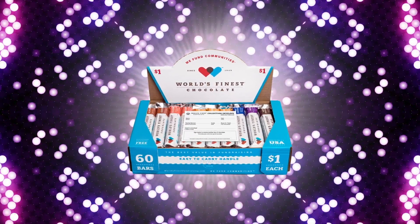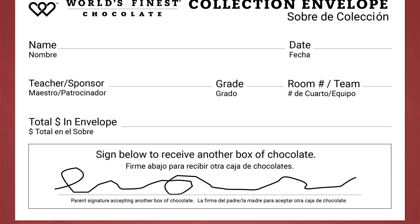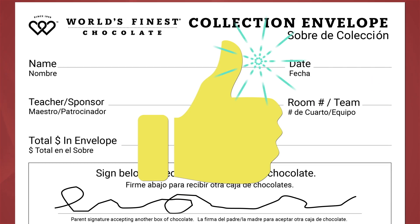If you want, you could get another case of chocolate and win more prizes. Have your parents sign the bottom of the envelope to give you permission. It's that easy.